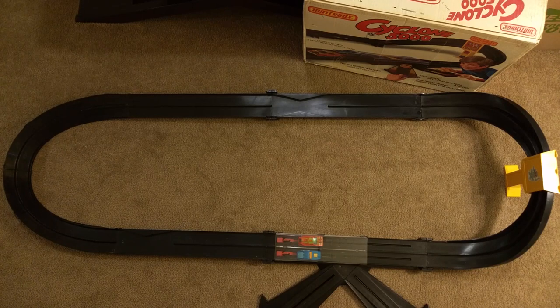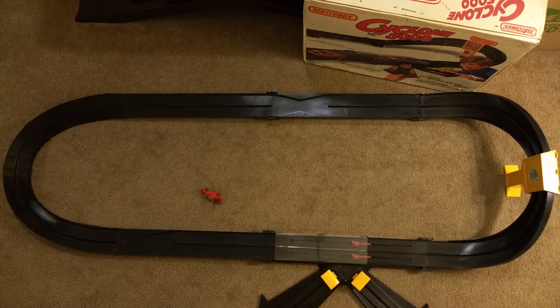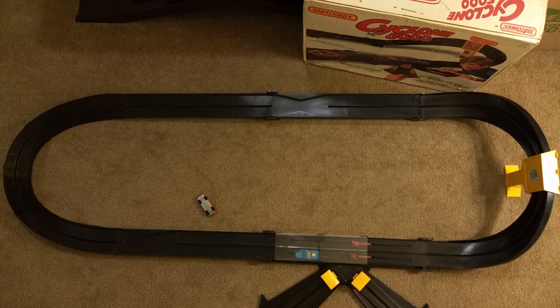It's the Lamborghini Countach versus the Saab Sonnet 3. Let's see what happens. Three, two, one. Saab wins that round.